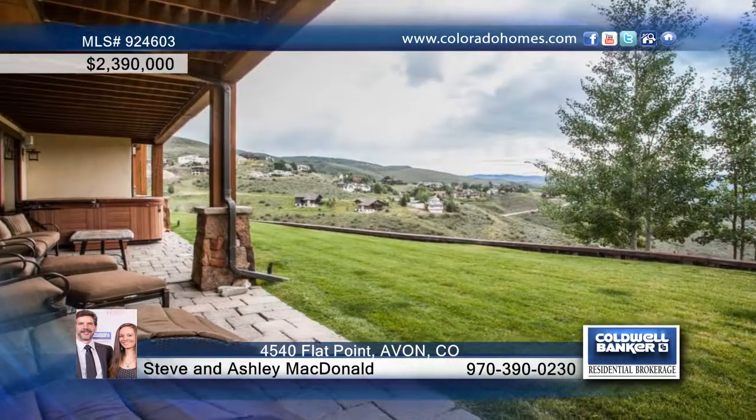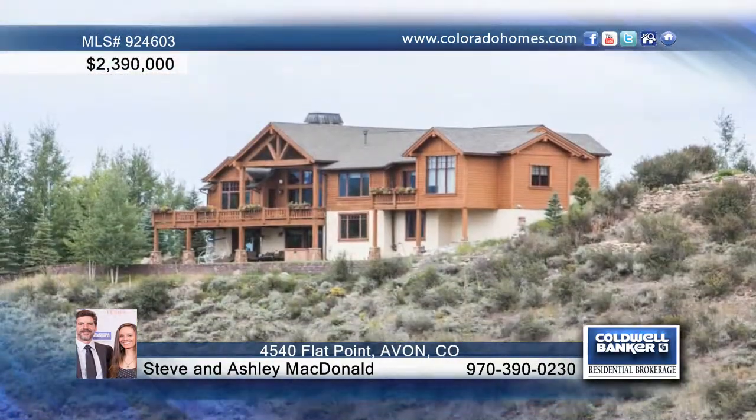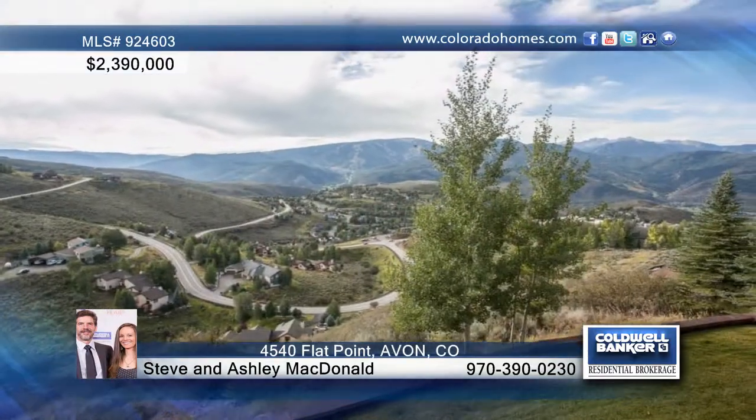An outdoor hot tub and water feature help make this stunning Wild Ridge home a must-see. Contact Steve and Ashley McDonald to schedule your private tour.